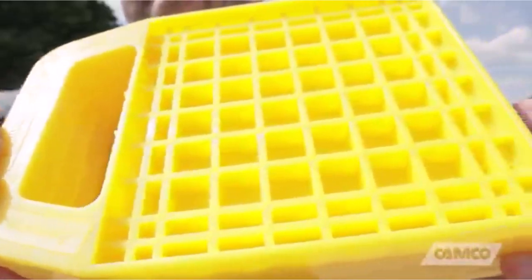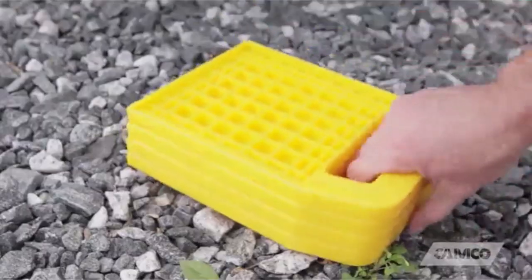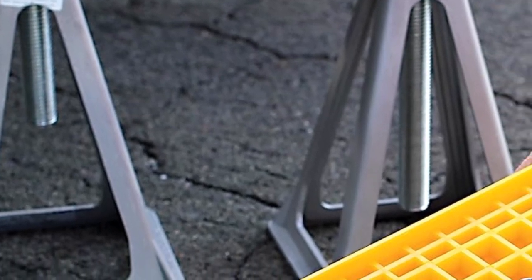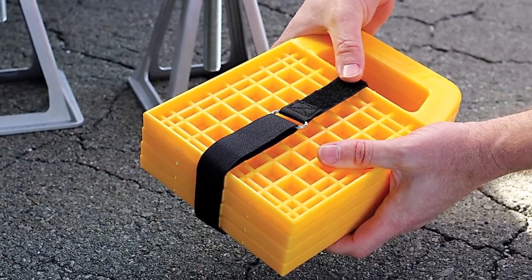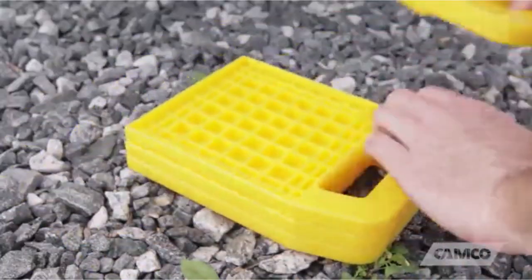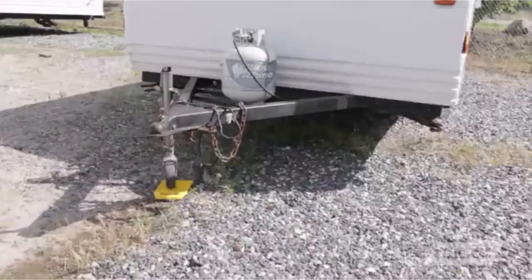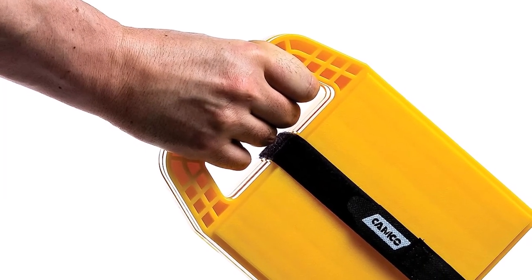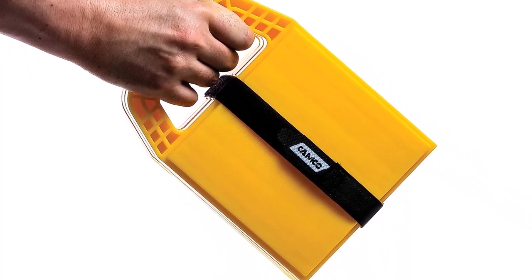Since it is made of UV-stabilized polypropylene, I can take it to any place hot where the temperature never drops. What we like about it: suitable for travel trailers, comes in a convenient pack of 4 jackpads, a large flat surface provides superior stability, the interlocking design and the Velcro storage strap allow for easy storage, and maximum tolerable weight is 6,000 pounds. What we don't like about it: cannot be used for RV vehicles with hydraulic jacks.